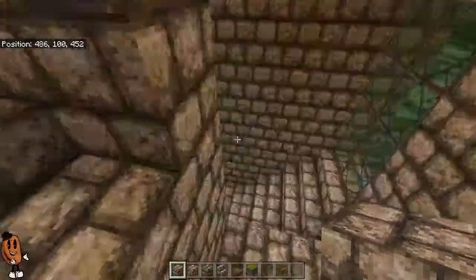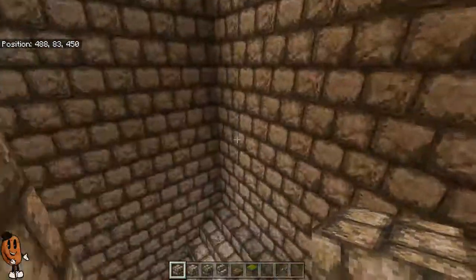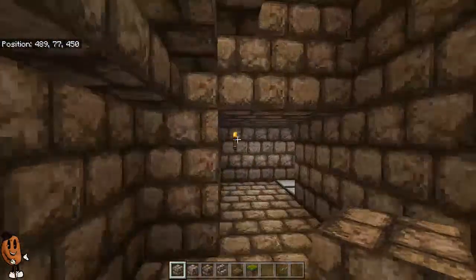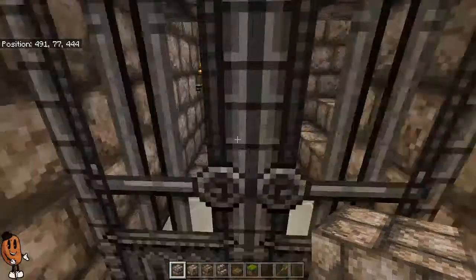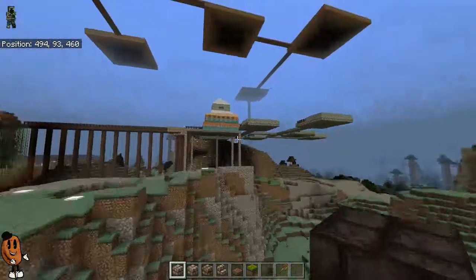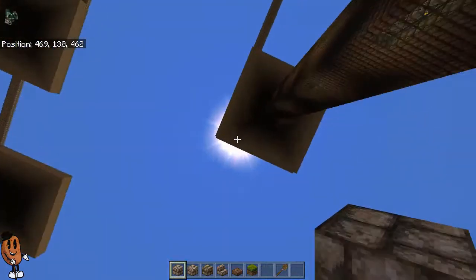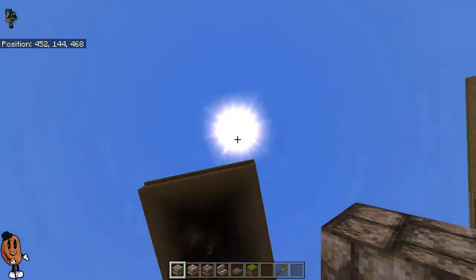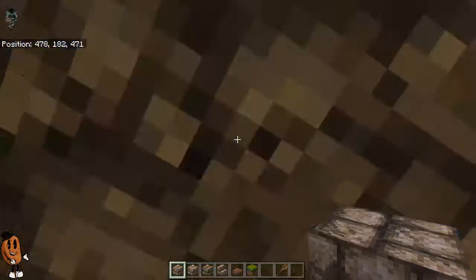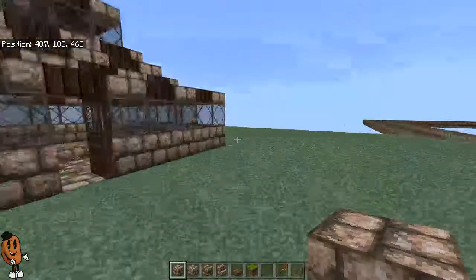In today's video, I will actually be doing some work on the islands — specifically this island, the one that's at the top here. On this particular island, I'm going to be setting up a bunch of framework for housing.